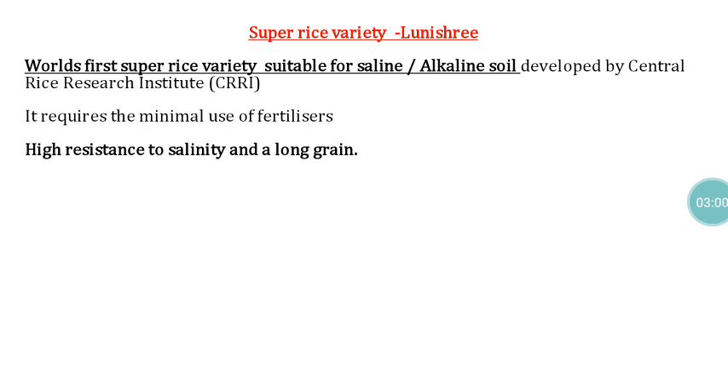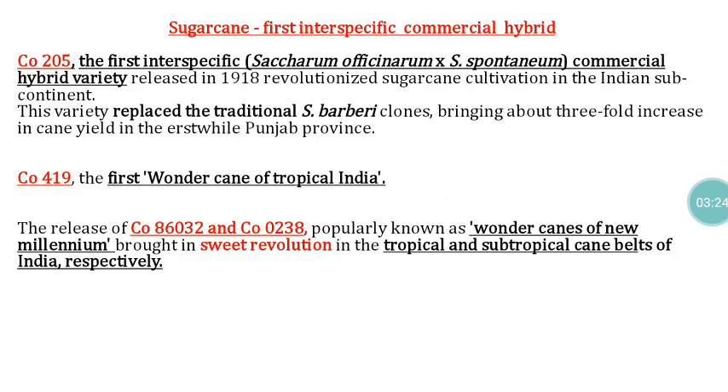The first male sterile line-based hybrid developed and released for cultivation is Suguna — it is a GMS-based hybrid cotton. In rice, the world's first super rice variety suitable for saline and alkaline soil is Lunishree, developed by the Central Rice Research Institute. It requires minimum fertilizer and is highly resistant to salinity, with a long grain type.